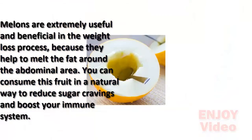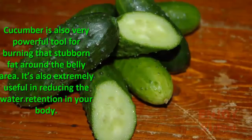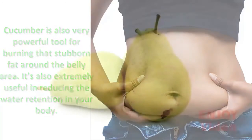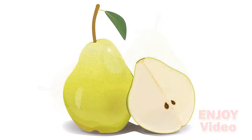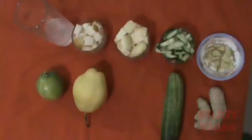You can consume this fruit in a natural way to reduce sugar cravings and boost your immune system. Cucumber is also a very powerful tool for burning that stubborn fat around the belly area. It's also extremely useful in reducing water retention in your body. Pears are loaded with fiber, so they make the perfect ingredient to burn down fat cells around your abdominal area.